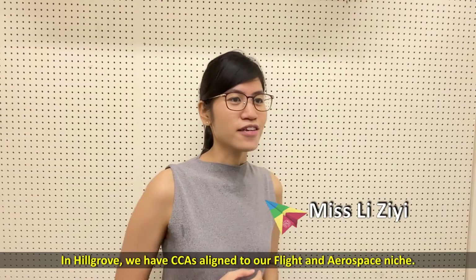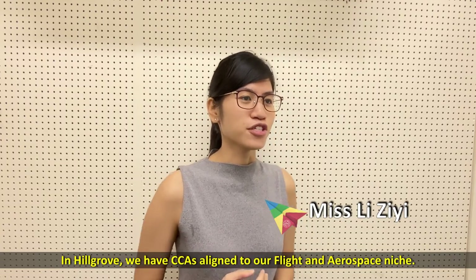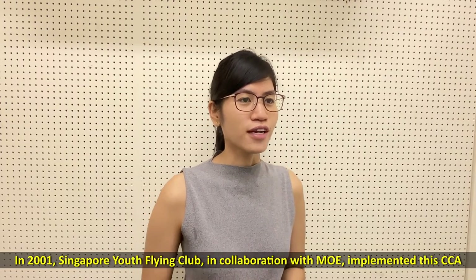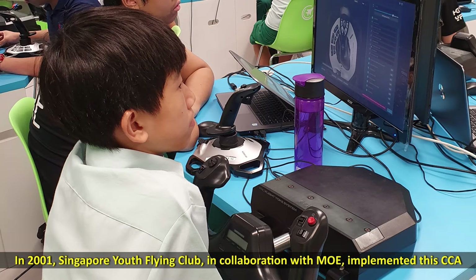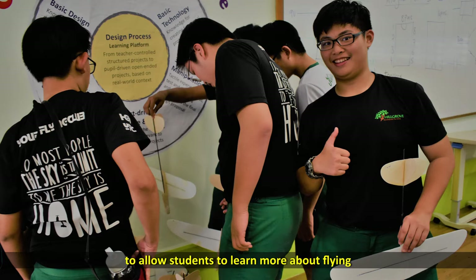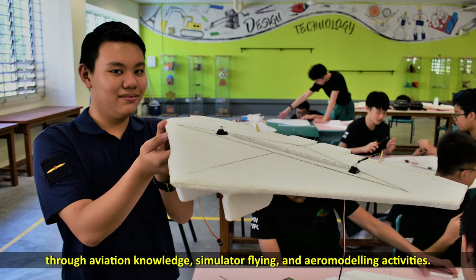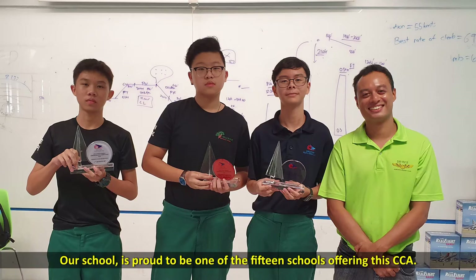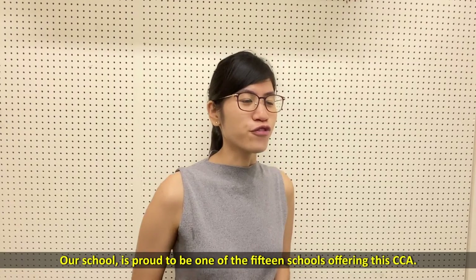We have CCAs aligned to our flight and aerospace niche. Firstly, we have the U Flying Club. In 2001, the Singapore U Flying Club, in collaboration with MOE, implemented this CCA to allow students to learn more about flying through aviation knowledge, simulator flying and aero-modelling activities. Our school is proud to be one of the 15 schools offering this CCA.